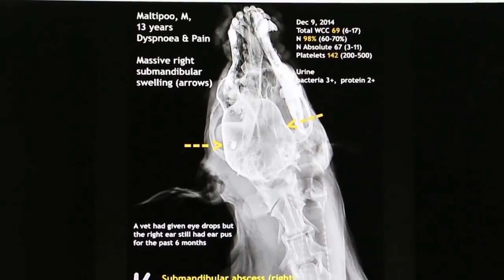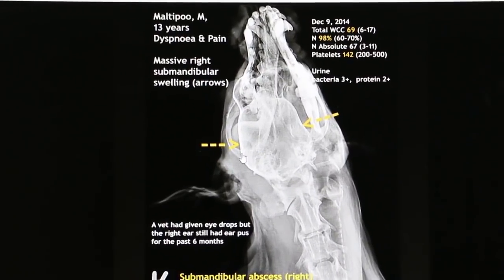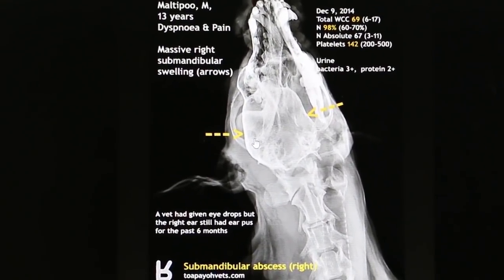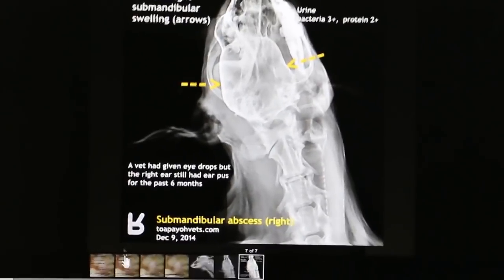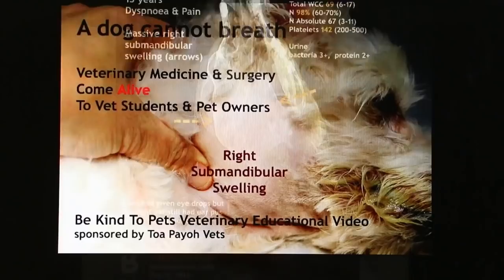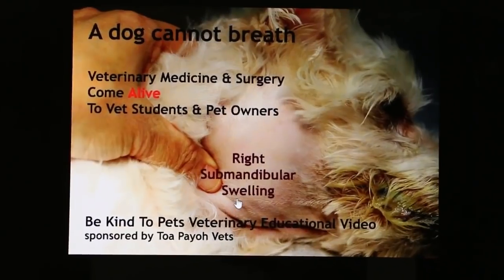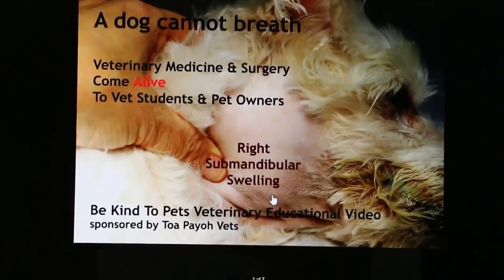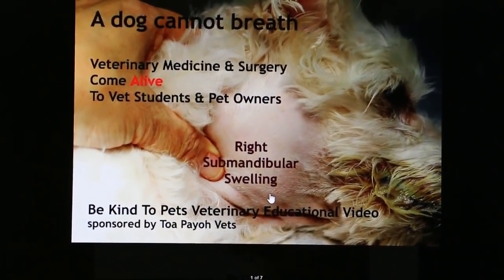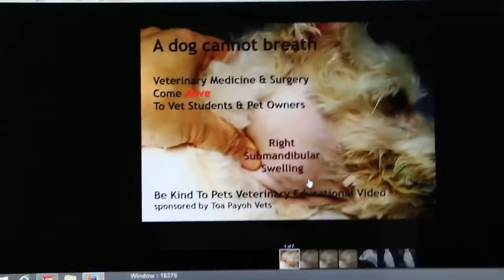A biopsy was taken and sent to the lab — there were no cancer cells. Today is about 4 weeks later, and I will show you the dog who is back to normal. The dog is back in here.